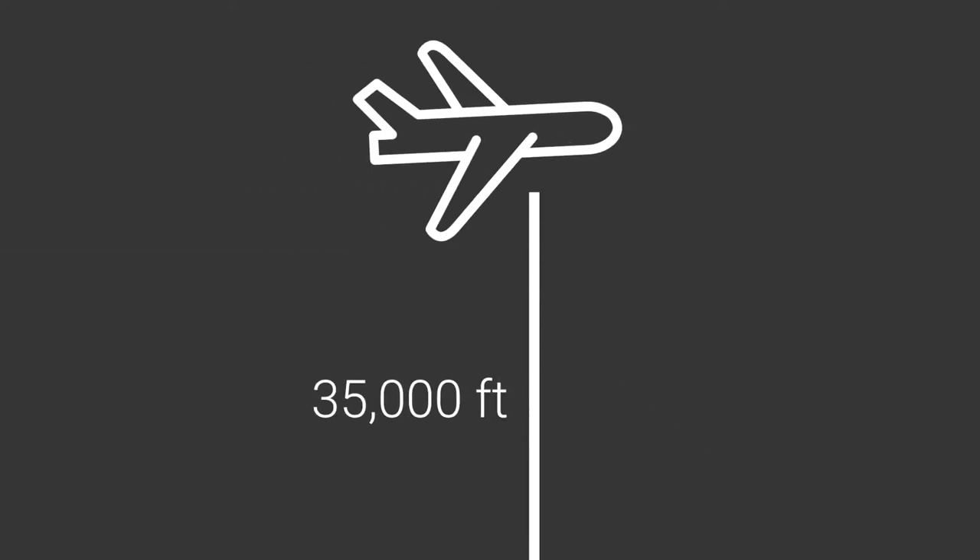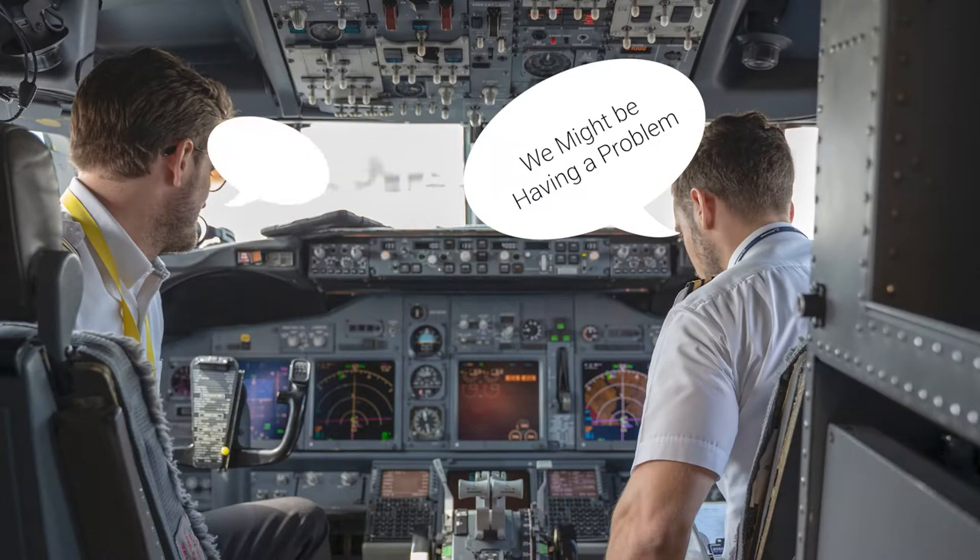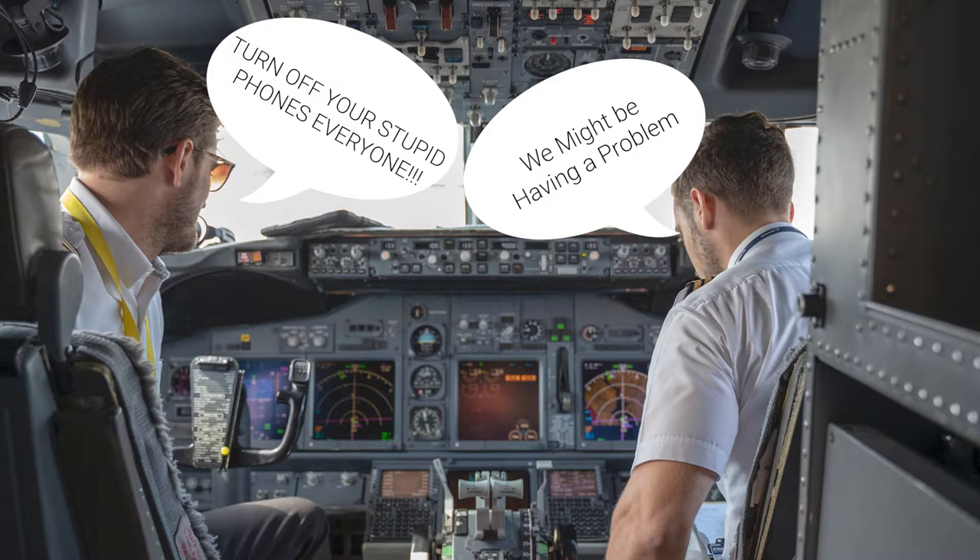You cannot connect to a cellular network while flying in a plane because you're flying 35,000 feet above the ground. Even if somehow you could get the signals, you would be interfering with the airplane's communication or navigation system, so you still wouldn't be able to use it.